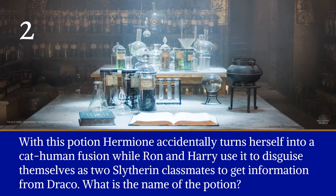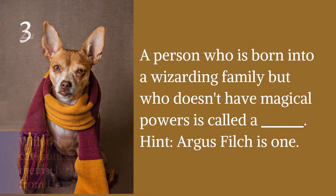Question two: with this potion, Hermione accidentally turns herself into a cat-human fusion, while Ron and Harry use it to disguise themselves as two Slytherin classmates to get information from Draco. What is the name of the potion? Question three: a person who was born into a wizarding family but who doesn't have magical powers is called a blank. Hint: Argus Filch is one.